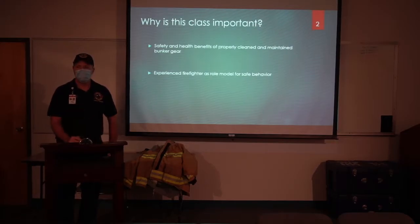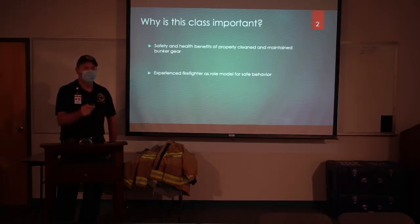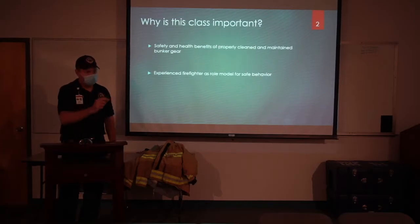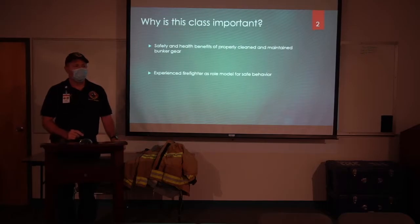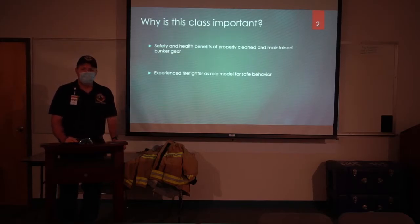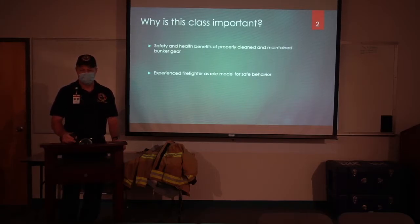Who thinks of themselves as a role model here? And who are you a role model to? To the cadets and probationary firefighters. I think you guys are on the right track with that mentality, and that's something I really want to stress and convey to you — the things that you do affect the behavior of others.